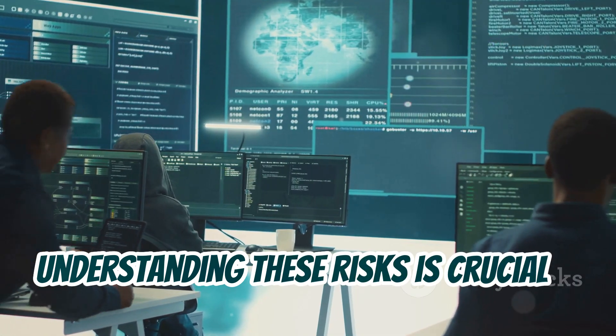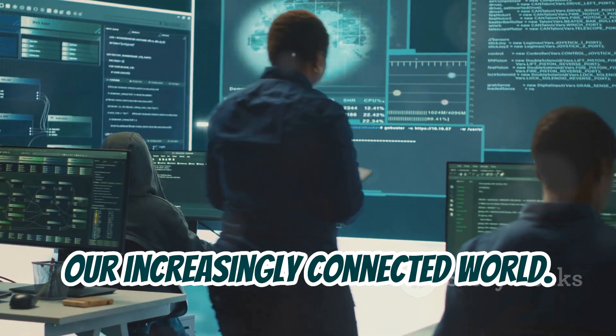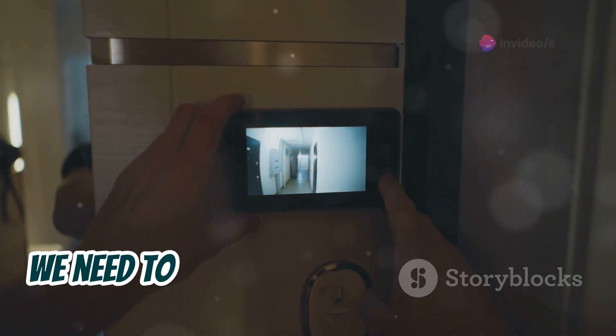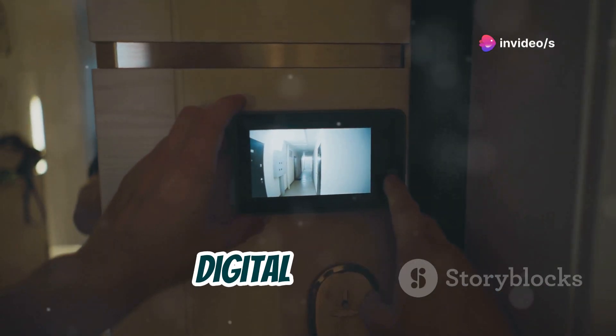The convenience of Bluetooth technology comes with inherent risks. Understanding these risks is crucial in our increasingly connected world. Just as we lock our doors and safeguard our homes, we need to be equally vigilant about our digital security.